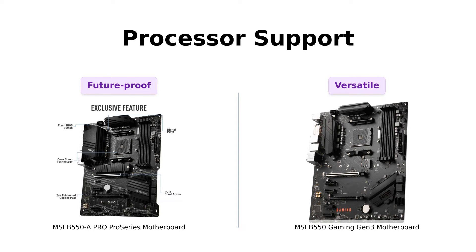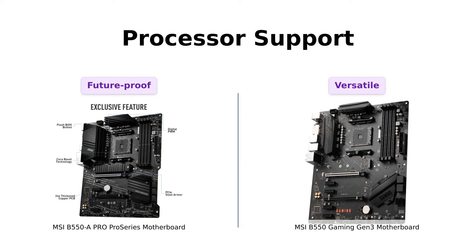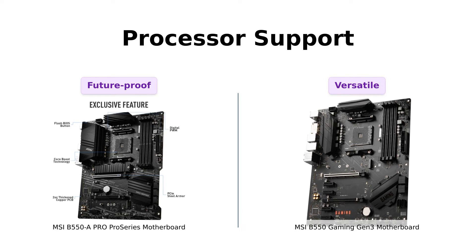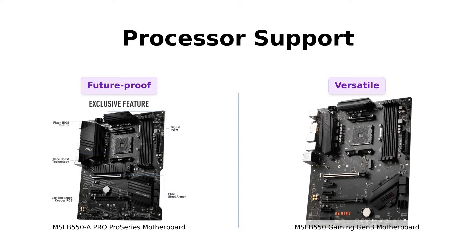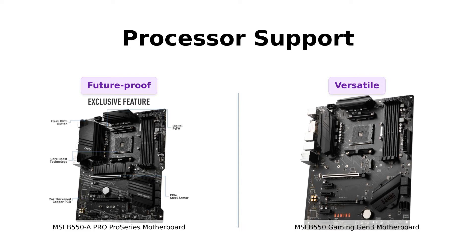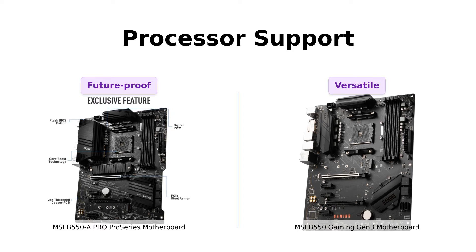Moving on to processor support, both of these motherboards have got your back. The B550A Pro Series supports third-generation AMD Ryzen processors and future AMD Ryzen processors with a BIOS update. Meanwhile, the B550 Gaming Gen 3 supports AMD Ryzen 5000 and 4000 G Series desktop processors.